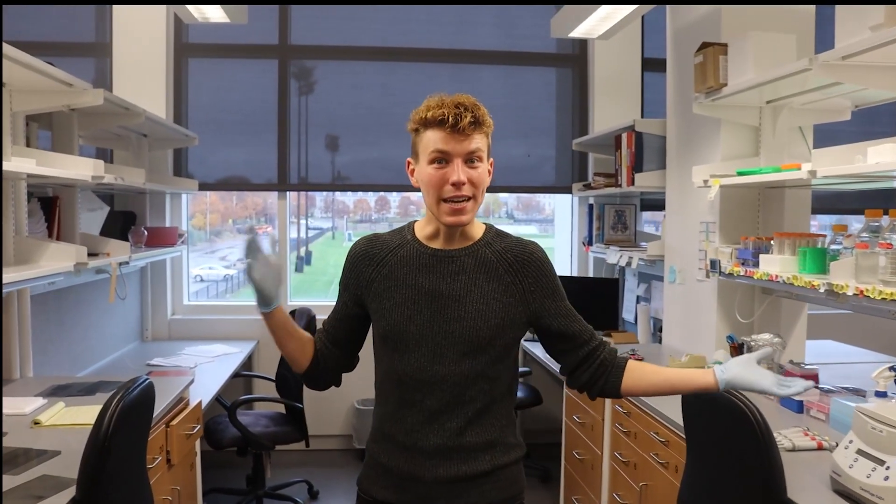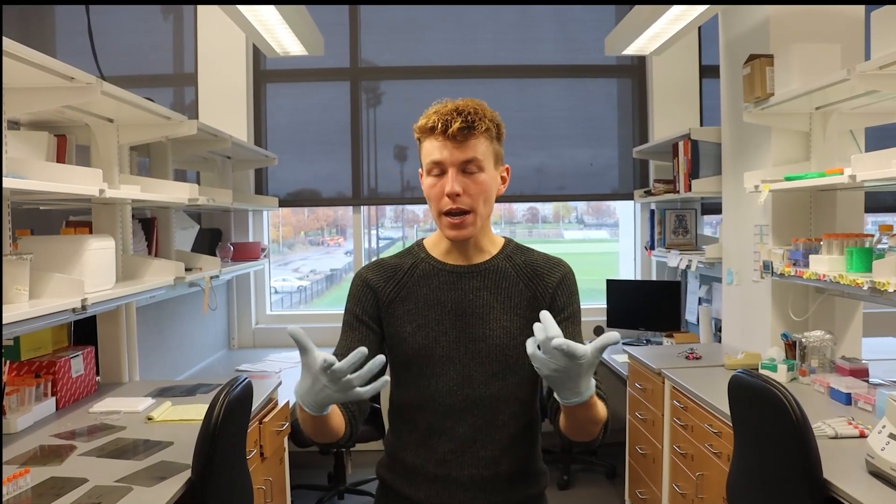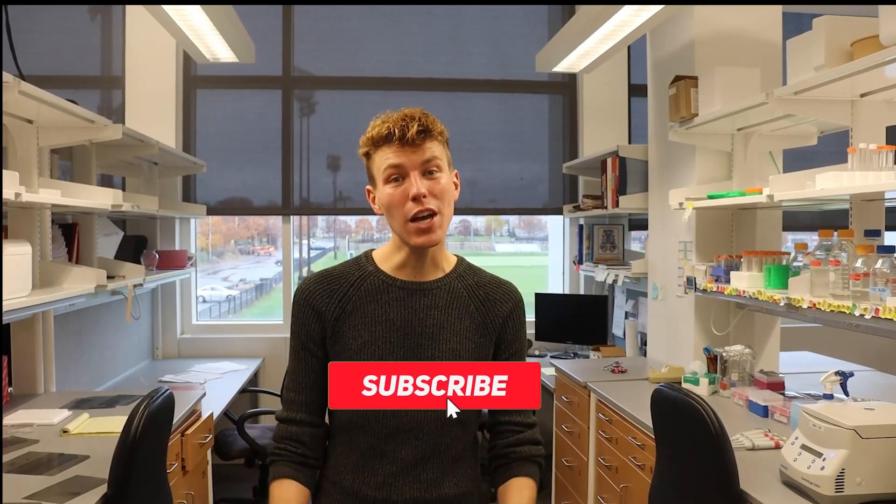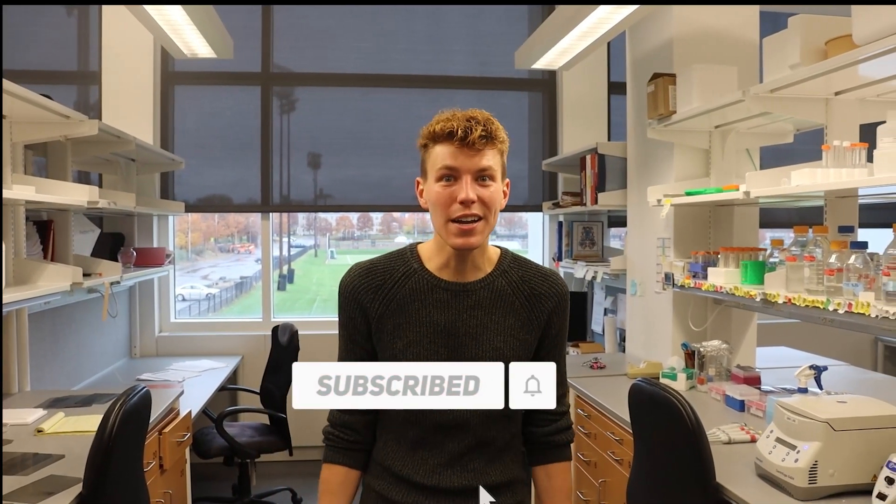That about wraps it up for what my daily life is like in this mRNA biochemistry lab. Hopefully you were able to learn something today and get a glimpse at what happens in some of these research facilities. Leave a like, subscribe, and let me know in the comments what you want to see next. Hope everyone has a great day — see ya, bye!